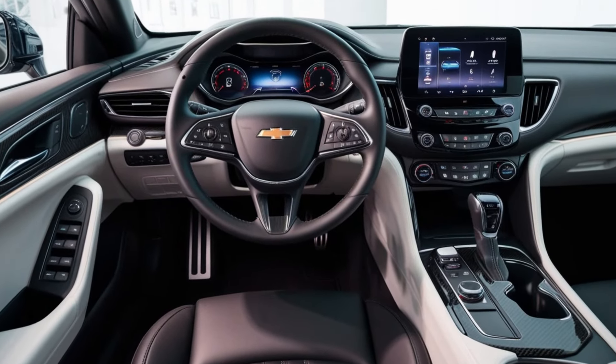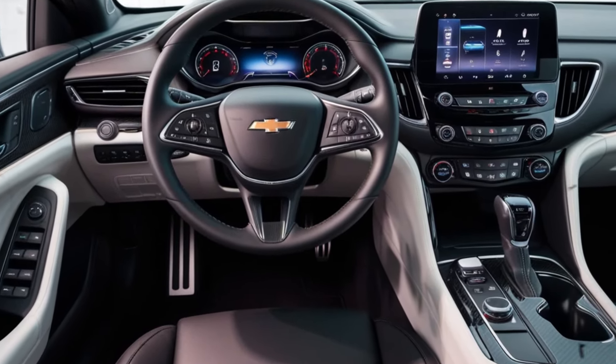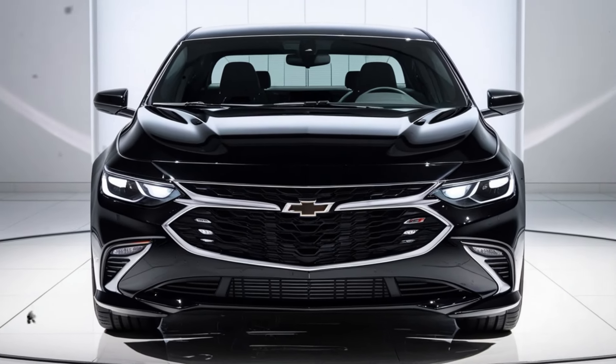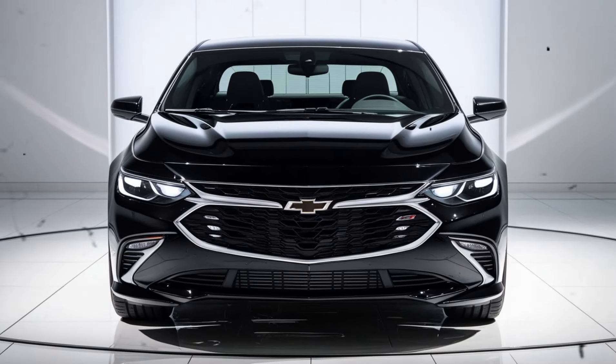If you enjoyed this review of the 2025 Chevrolet Malibu, don't forget to give it a like, share your thoughts in the comments, and subscribe to our channel for more reviews and updates from the automotive world. See you in the next video!